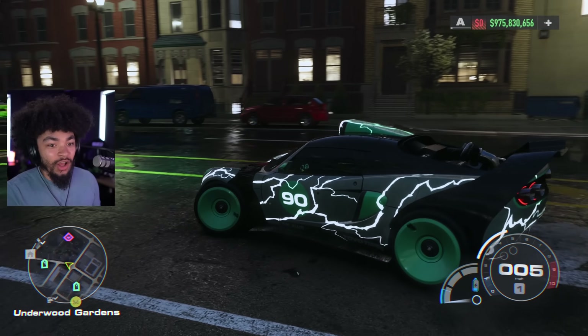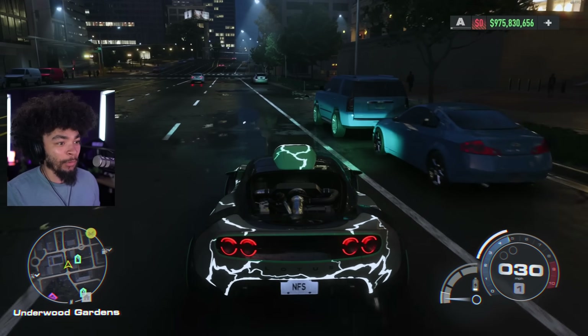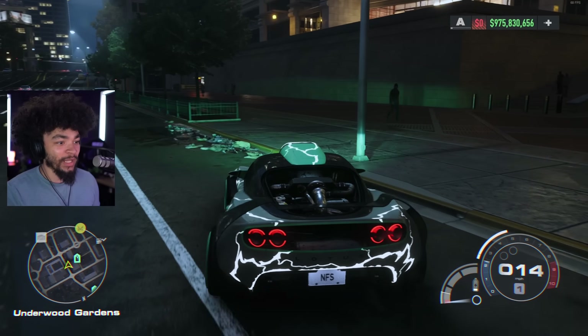I absolutely love it. I love the Lotus. It looks sick. Clearly, Lotus is going to let Need for Speed go ham with the crazy custom build. I want to see more of it. Let's park up in this light so we can have a better look.